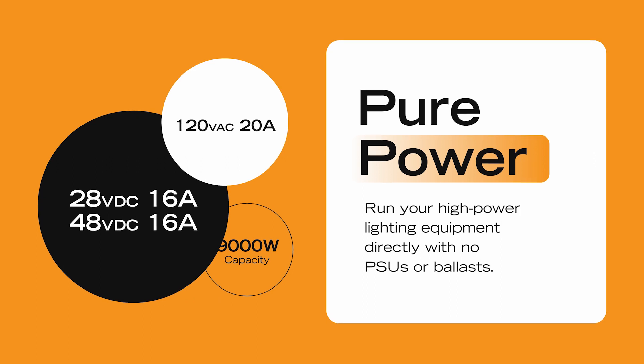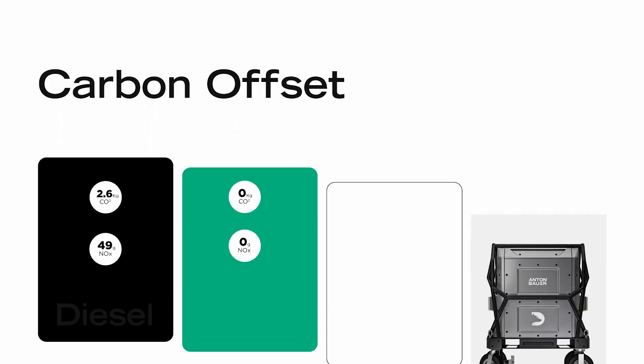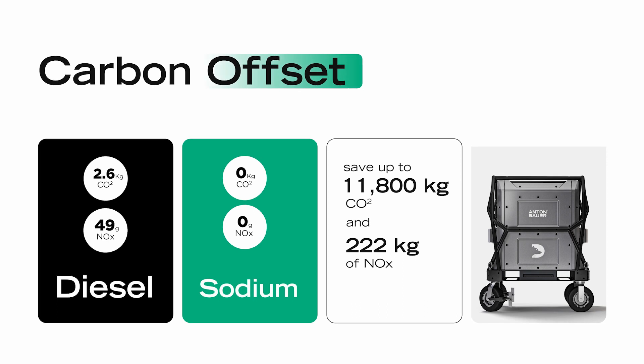Plus, it produces no emissions, making it more environmentally friendly. Burning one liter of diesel generates 2.6 kilograms of CO2 and 49 grams of NOx, which are harmful to the environment and people.